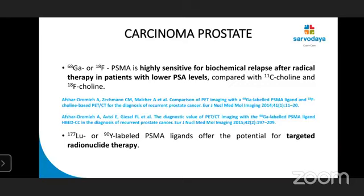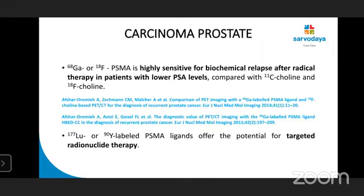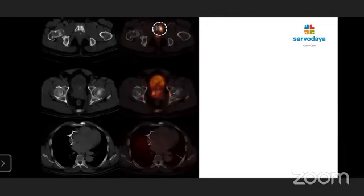Lutetium-177 and actinium-90 labeled PSMA radioligands offer the potential for targeted radionuclide therapy. This is a case of gallium-68 PSMA PET-CT in a 75-year-old male with on-and-off hematuria, diagnosed with adenocarcinoma prostate, Gleason score 4+5, serum PSA 85.9, and bone scan showing multiple osteoblastic metastases. The scan shows densely PSMA-avid prostatic lesion mainly involving the right peripheral zone, pelvic, retroperitoneal, and left supraclavicular lymph nodes — all PSMA-avid — along with PSMA-avid skeletal lesions.